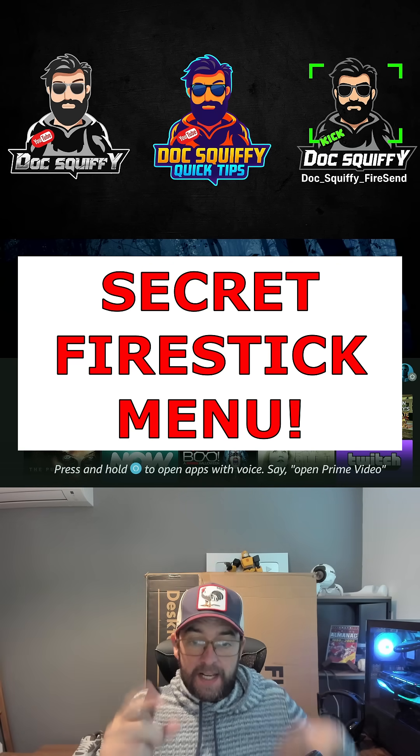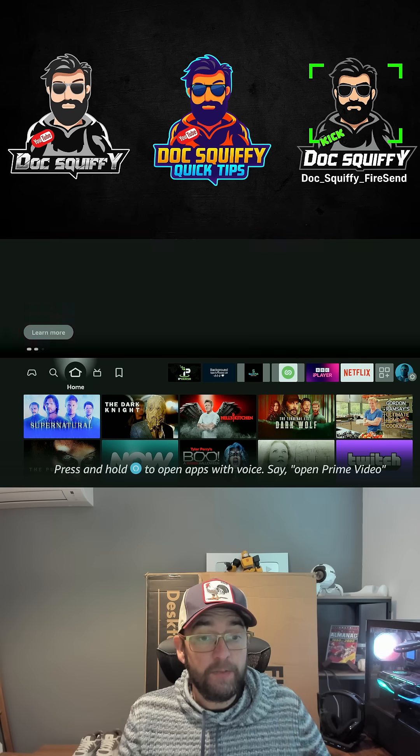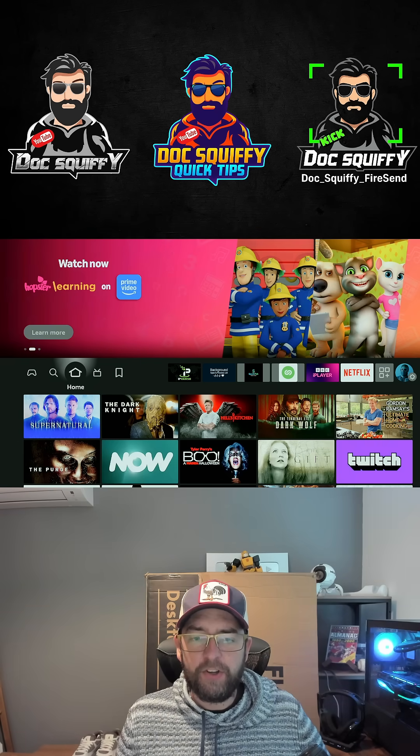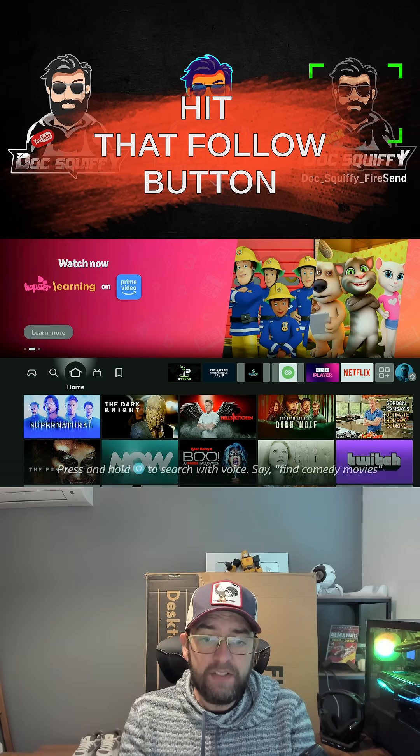Secret hidden Fire Stick menu — let me know if you knew about this one. If you've followed me for a while, you'll know it's one of my favorites, but there are lots of new people here so I'm going to show you it. First thing, hit that follow button.